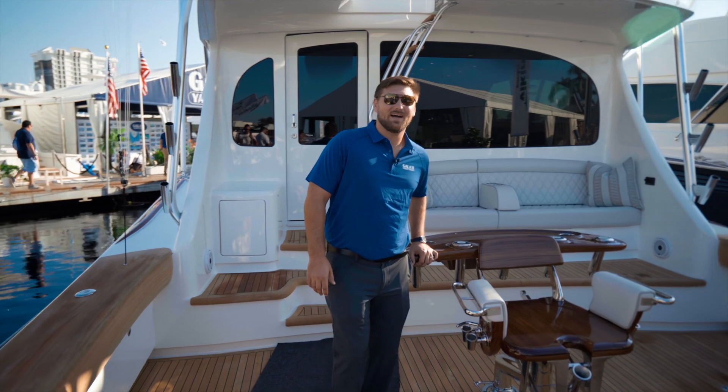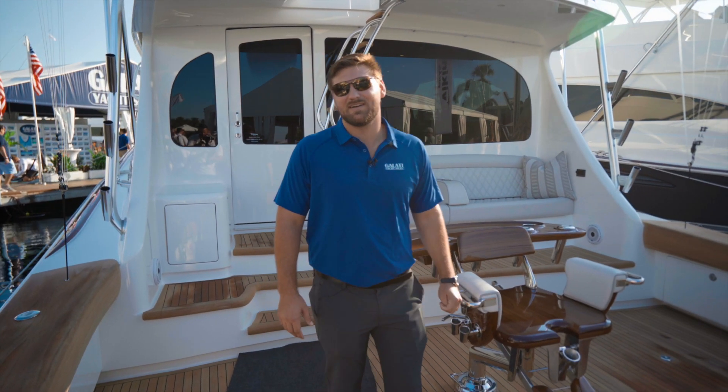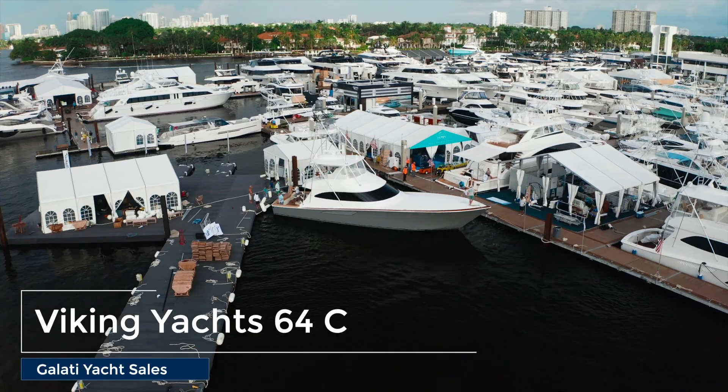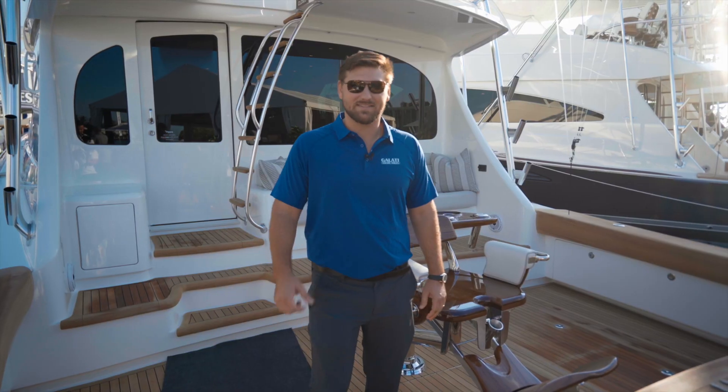My name is Nick Galati with Galati Yachts and today we're at the Fort Lauderdale International Boat Show on board the brand new 64 Viking Convertible. Let's take a look.